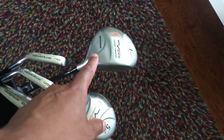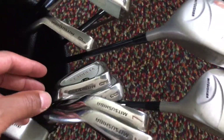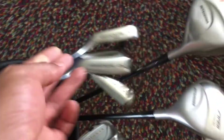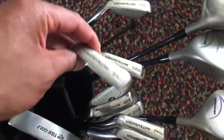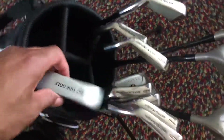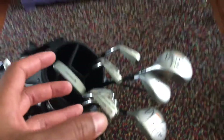We have a one wood, five wood, and a three wood, and then we have all sorts of different types of irons — one through nine — as well as a pitching wedge, right there. We also have a putter.